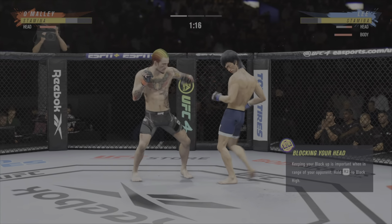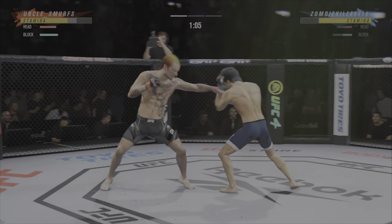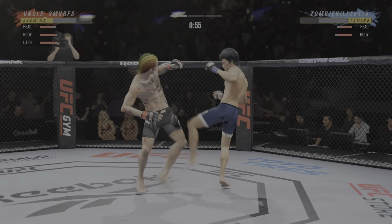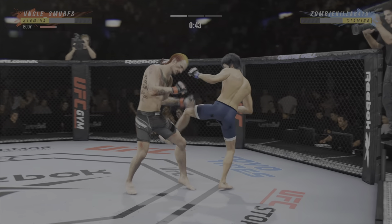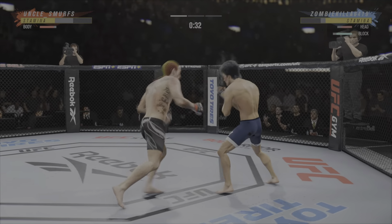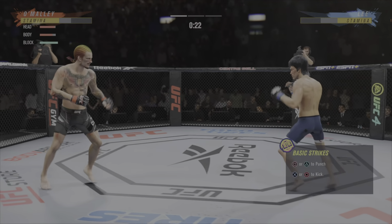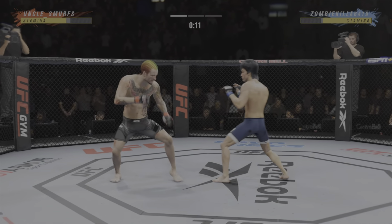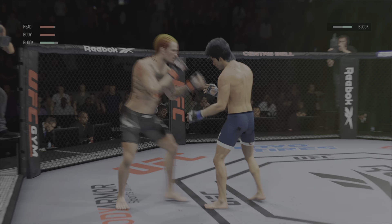Both guys really throwing with authority. Continues to mix it up, going to the head and mixing in some body shots. He connects with a punch — the speed at which he throws is crazy. He lands another strike to the body, really starting to connect on a lot of shots to the midsection, and these will take their toll as this fight goes into the latter rounds. O'Malley gets hit with a kick — let's see how he responds. He's looking for that left hand, not there, and he landed the right hand. Five minutes in the books.